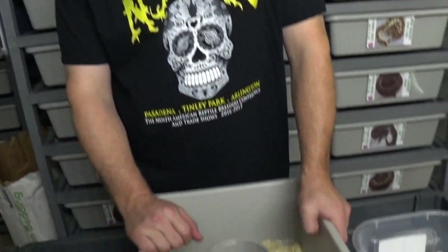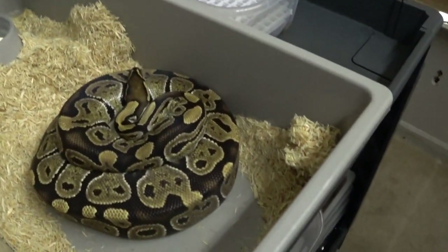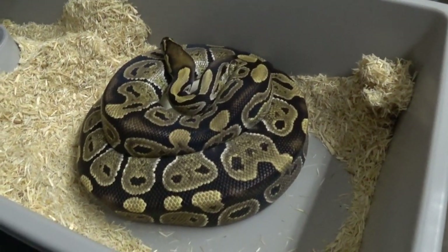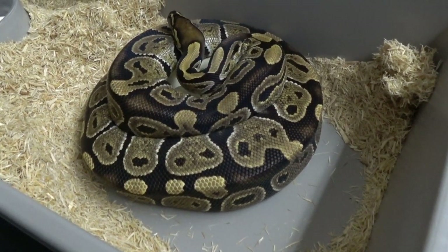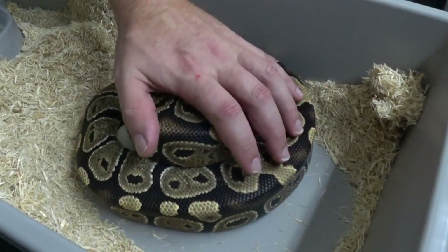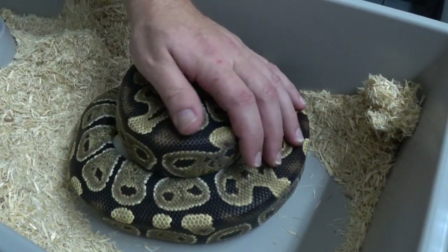So that being said, we'll now get down to the girl here and see if we can get her off her eggs without causing bodily harm to myself. So here she is — this is her first clutch. She did have her head down, but now her head's kind of curious about what's going on here. We'll try to get her to calm down a little bit.